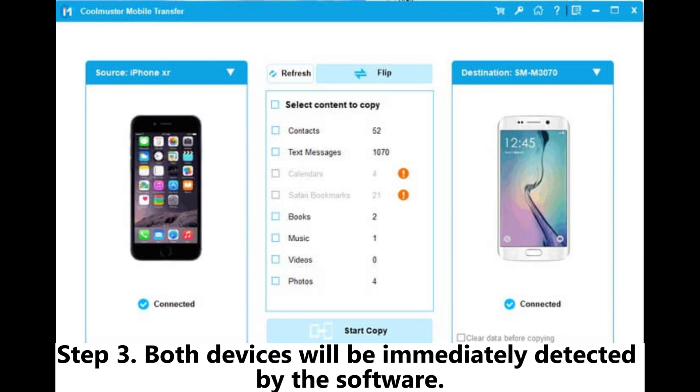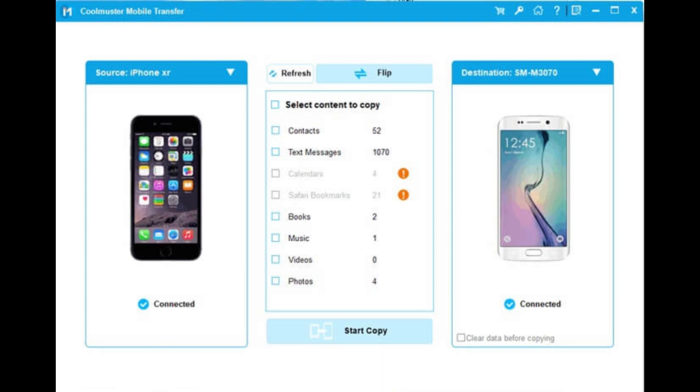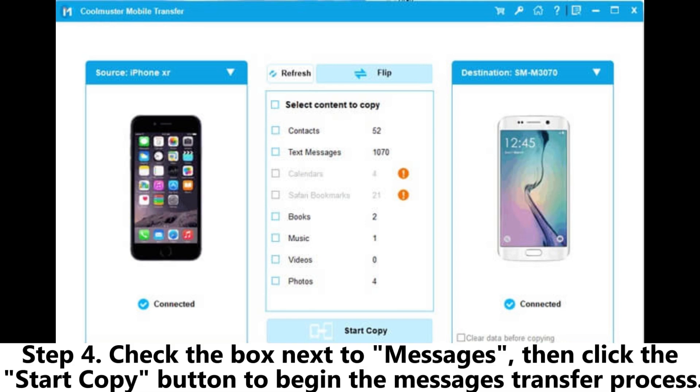Step 3: Both devices will be immediately detected by the software. Make sure the Android device is set as the destination and the iPhone as the source. If needed, use the flip button to switch. Step 4: Check the box next to Messages, then click the Start Copy button to begin the messages transfer process.